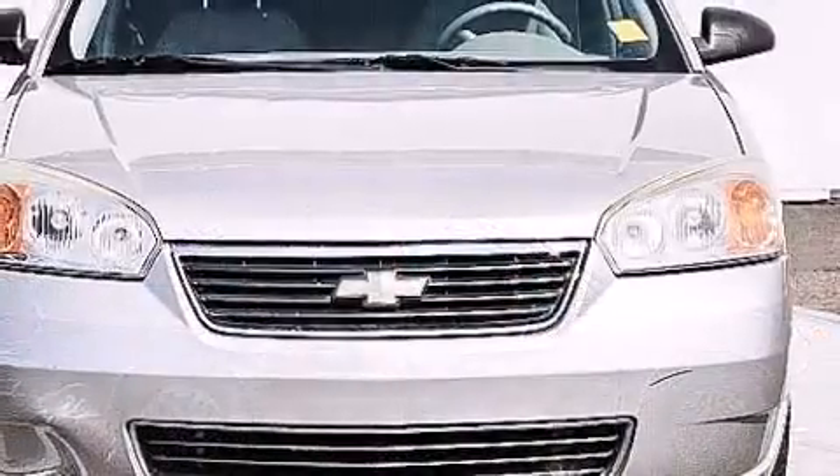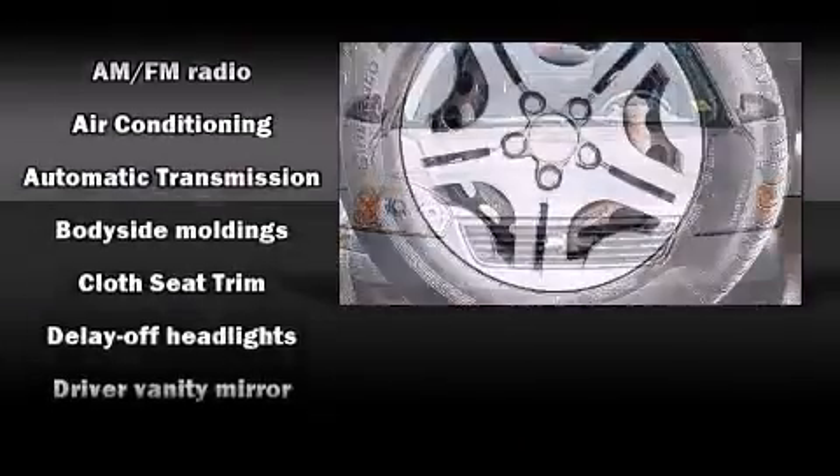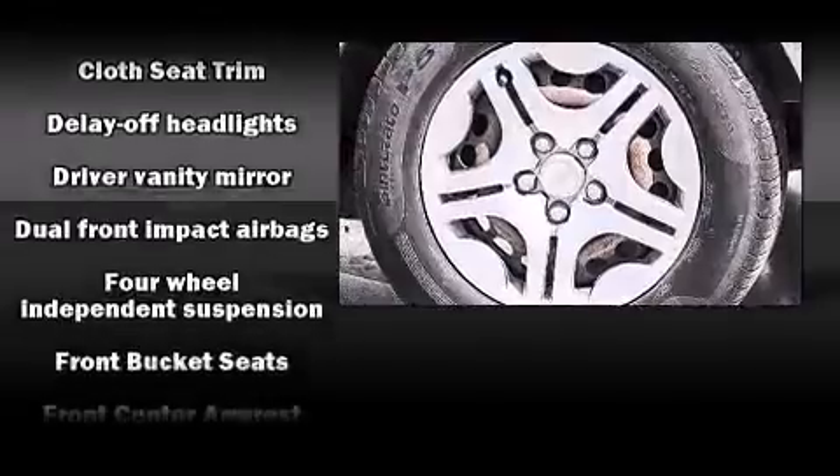Chevrolet prioritized practicality, efficiency, and style by including delay off headlights, remote keyless entry, and one-touch window functionality.